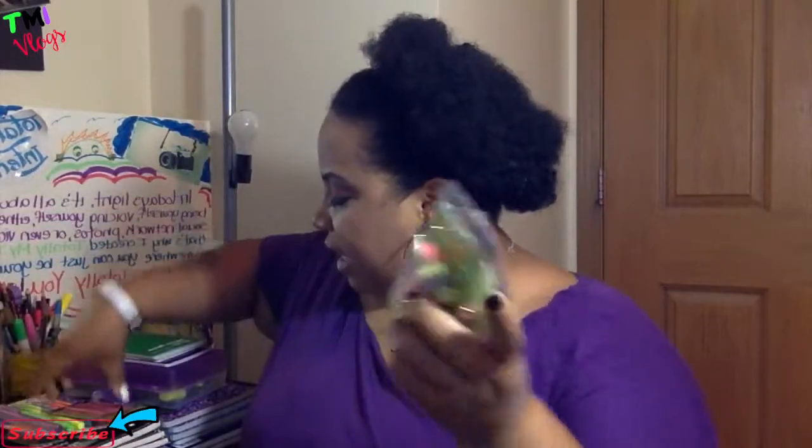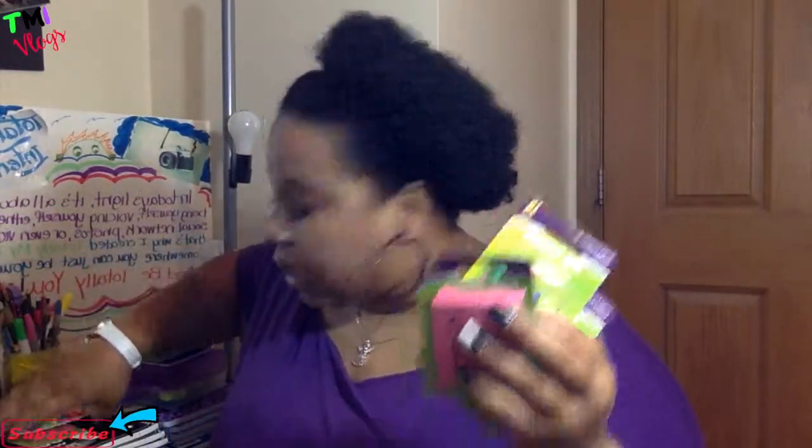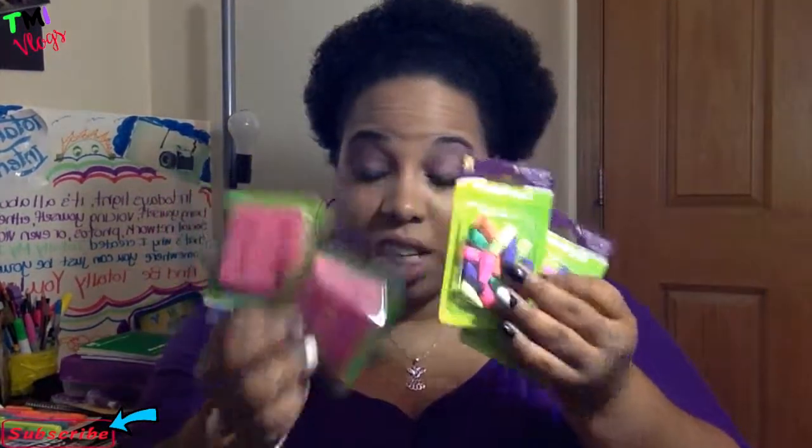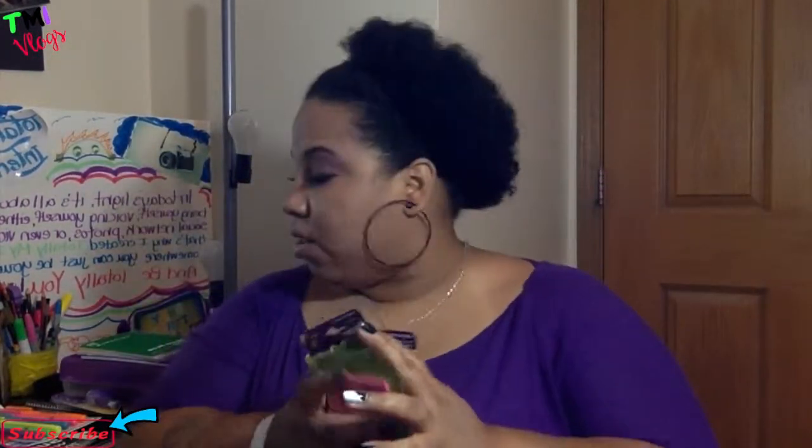They have these erasers — cat erasers and regular pink erasers — four for a dollar! Four for a dollar, this will last them a long time. Four for a dollar! So there you go — you know you need erasers, especially for math if you have younger kids.